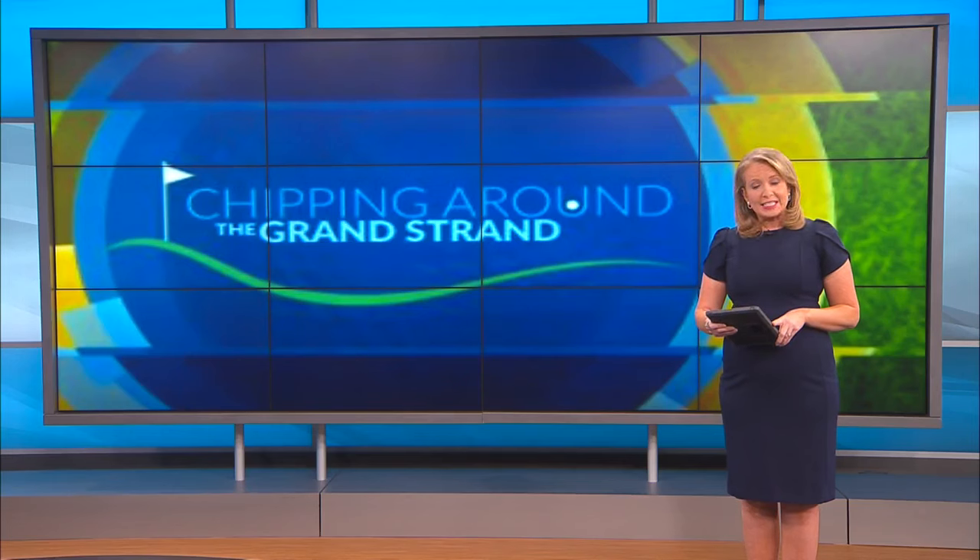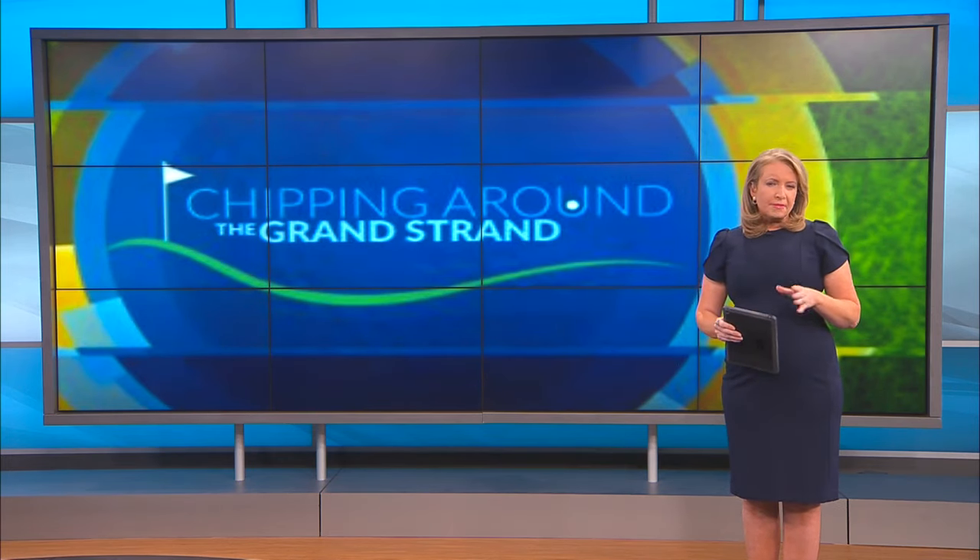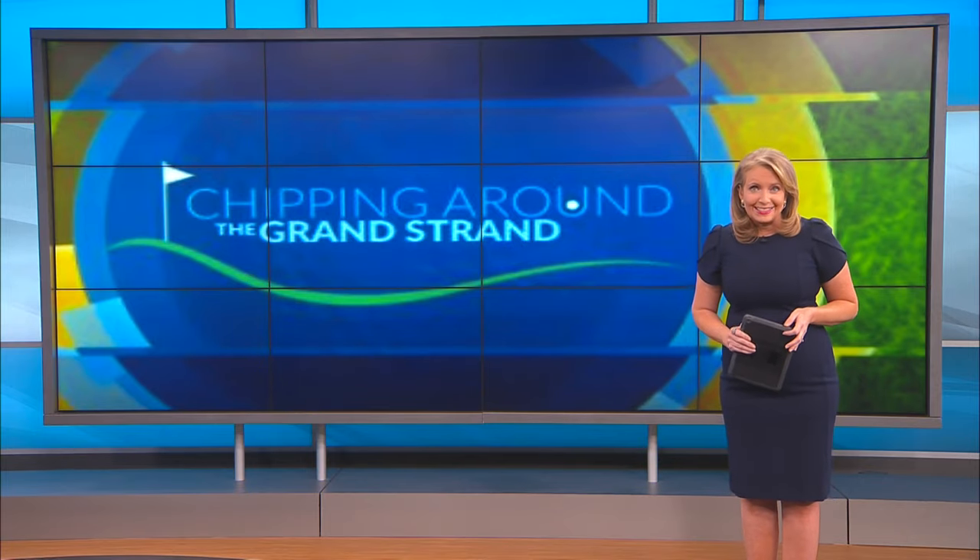The Myrtle Beach Classic is now just 30 days away and meteorologist Scotty Powell has been busy chipping around the Grand Strand getting ready for it. Today he shows you one of the holes on the course that looks pretty easy — that is until you actually try to play it.